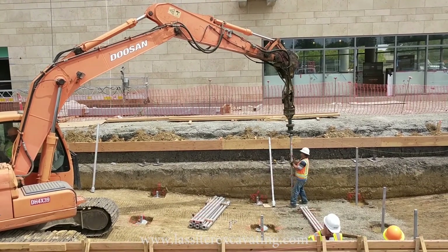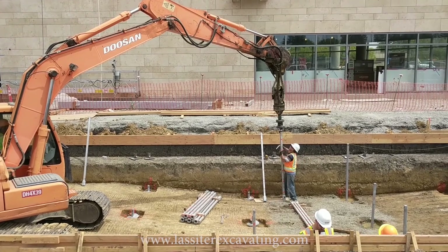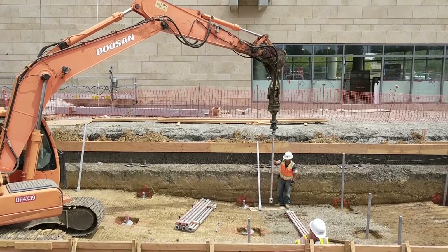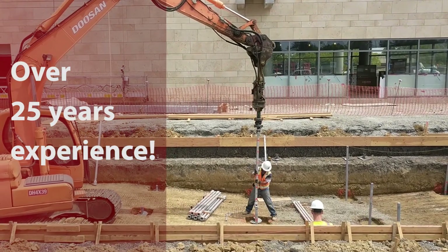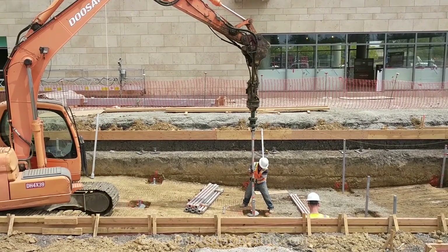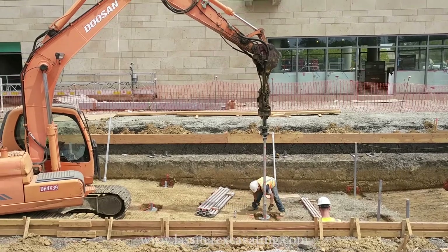Whatever your foundation needs, when hiring Lasseter Excavating, you not only get a company with over 25 years experience, but you get a company whose work safety, employee retention, and helpful staff have made us a choice of hundreds of Bay Area contractors.